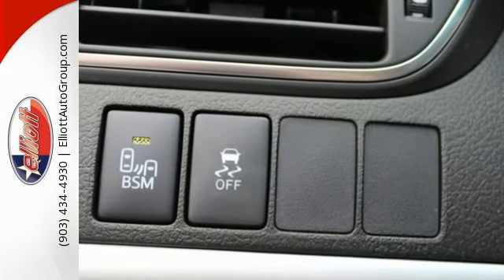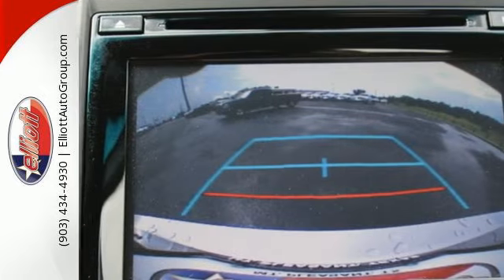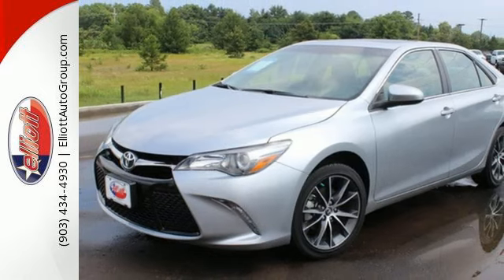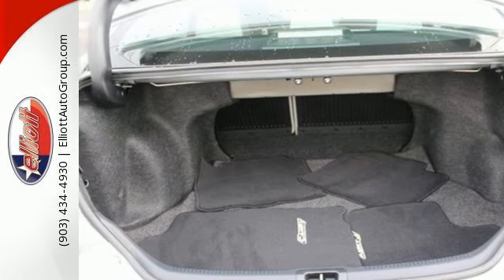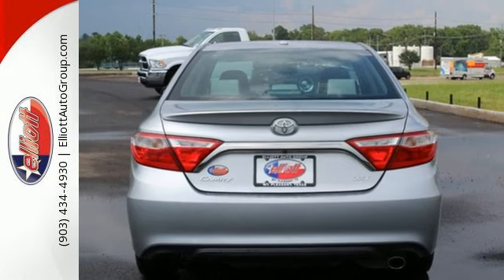This is a good-looking family sedan that has plenty of room, but also has a very sporty feel to it. Inside the stylish, comfortable interior, you'll find a power driver's seat and tune audio with a touchscreen display and Bluetooth, all adding simplicity to your daily drive. Plus, the Star Safety System provides a suite of features that allow you to drive your family around confidently.